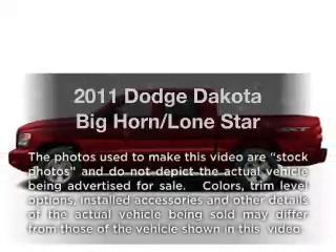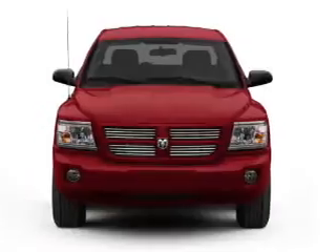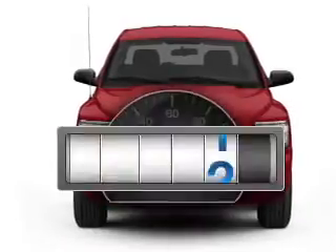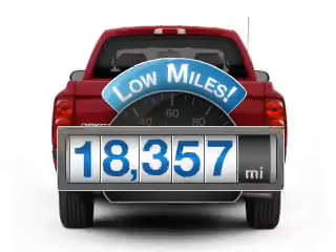Imagine yourself in this 2011 Dodge Dakota. Everything you need under one roof with this great vehicle. Get more for your money with this vehicle that features low mileage and dependability.